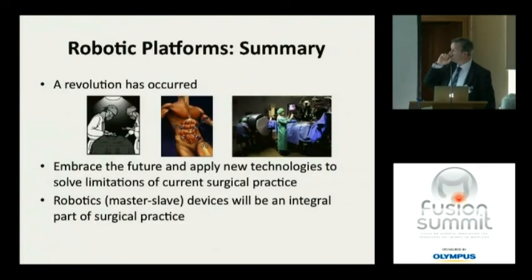In conclusion, robotic platforms represent a revolution over the last 20 years from open to laparoscopic to robotic surgery. The challenge now is to embrace the future, engage our colleagues, and apply new technologies to solve our current problems. Master-slave devices and robotics are here to stay, and I think they will be an integral part of future surgical practice. Thank you very much.